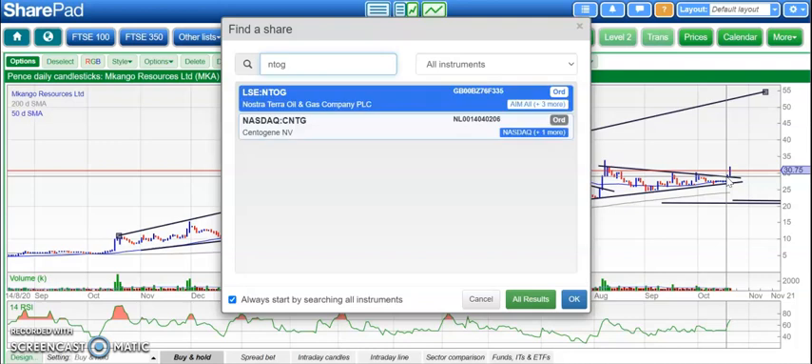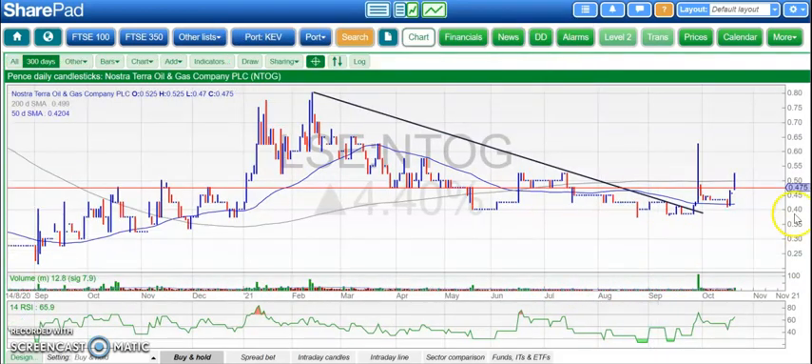Great jump in fundamentals from Nostra Terra today. Surprising that the shares haven't bounced more than they have so far — really up about 4%. But we have broken the main trend line from February, which was around the 0.4 level, the low 0.4s. At least while we're above the 50-day line at 0.41, looking for a retest of February resistance up to 0.8, maybe by the end of the year on NTOG.